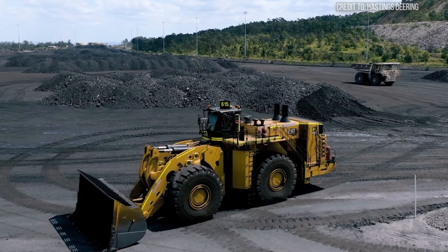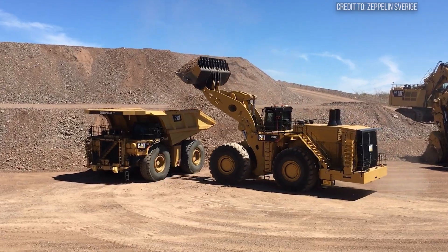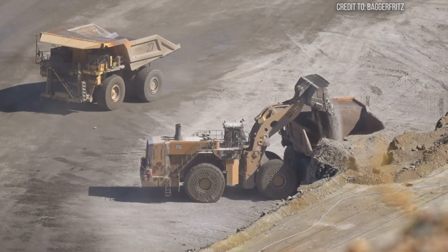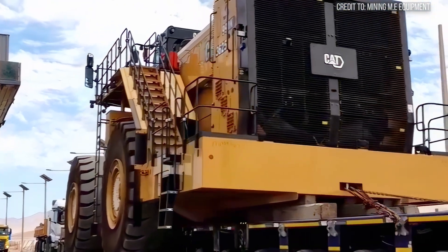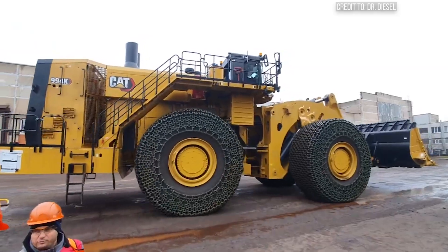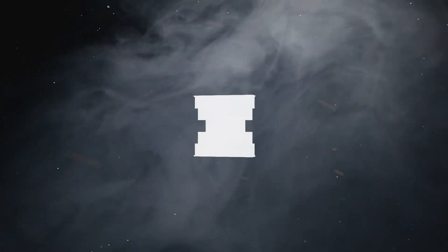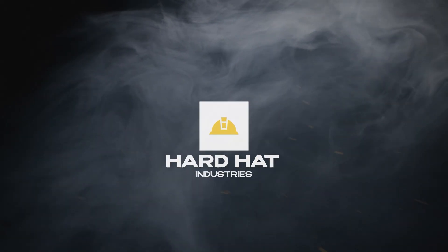I'm talking about the Caterpillar 994K. It's more than just a loader — it's a critical workhorse in operations that supply the raw materials for our modern world. But what makes this one machine so indispensable? What hidden battles does it fight, and what unexpected impact does it have on your daily life? This is Hard Hat Industries, where heavy machinery comes alive.